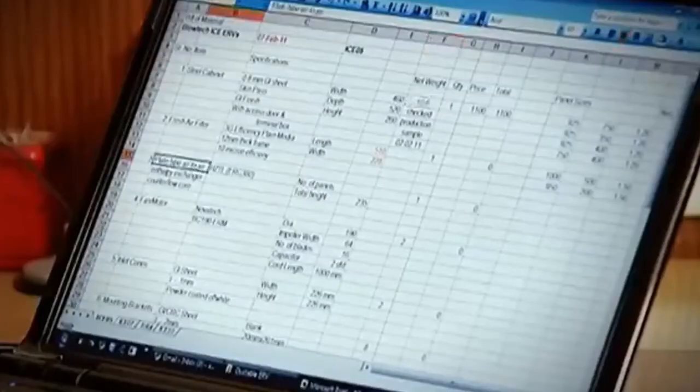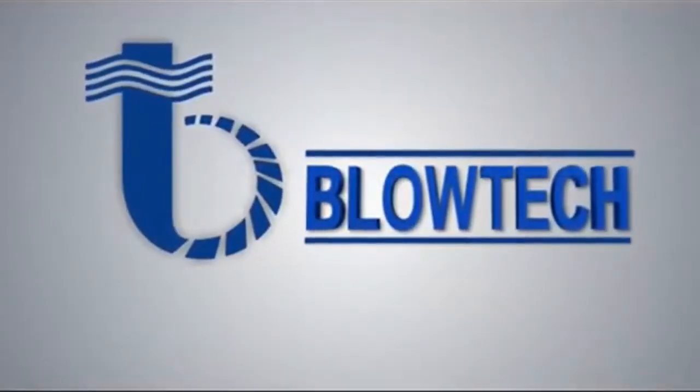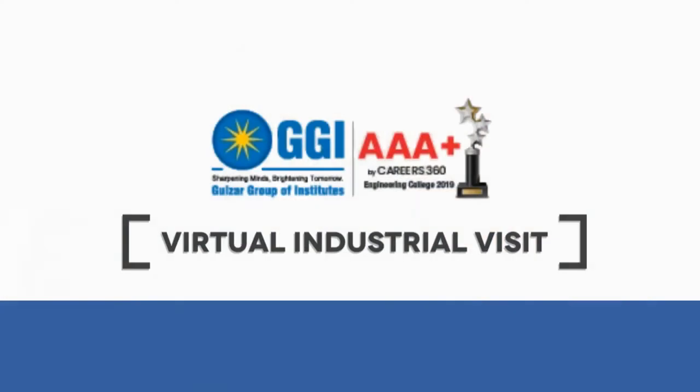Blow Tech thrives on innovation, and that is what makes us more than ready for the future. We understand the challenges that lie ahead as applications of air movement solutions become more and more complex and advanced. We believe in surpassing these limitations with intelligent solutions and out-of-the-box ideas that change the rules of the game.